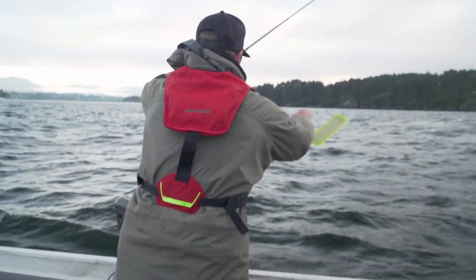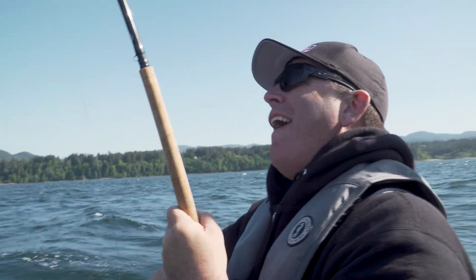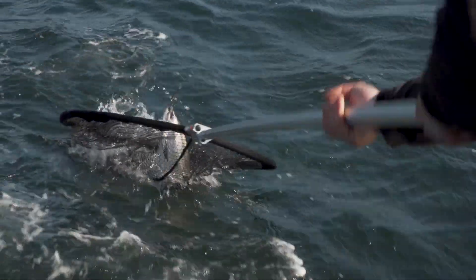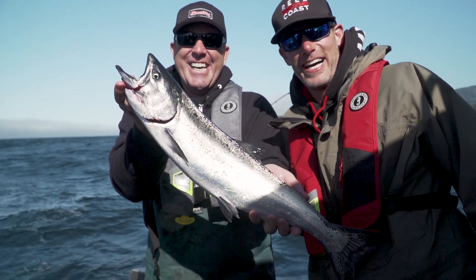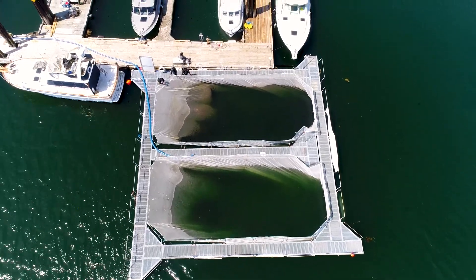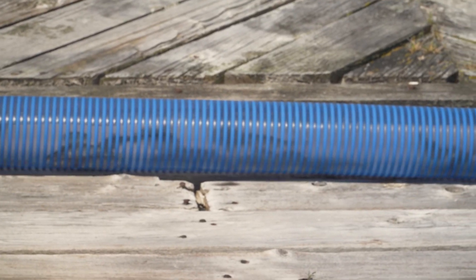Before heading over to the net pen project, we were pretty keen and excited, so we decided to head out and drop our lines. We were able to land one nice Chinook before we had to pull our lines and head over to the net pen project. As we pulled up, they were just starting the process of transferring the smolt from the truck via a long tube into the open net pen.